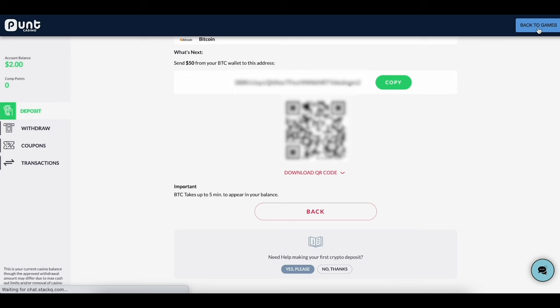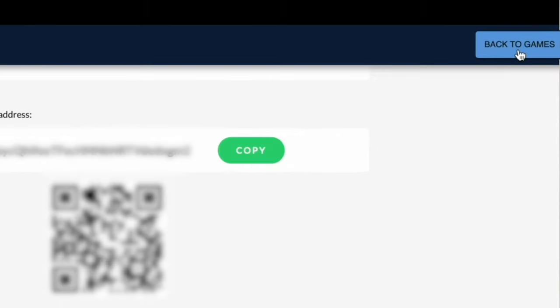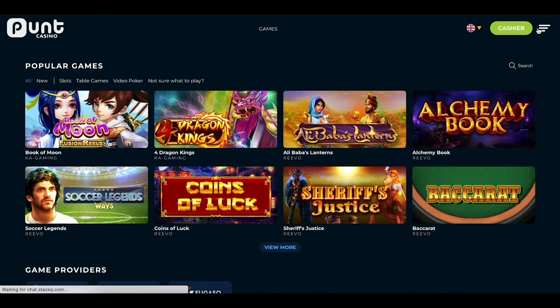Hey, please remember to pay attention when depositing. You don't want to fund someone else's account by sending Bitcoin to the wrong address. Once you've completed the payment in your wallet, choose Back to Games in the top right to go back to the site. Your funds should appear within minutes, if not instantly.